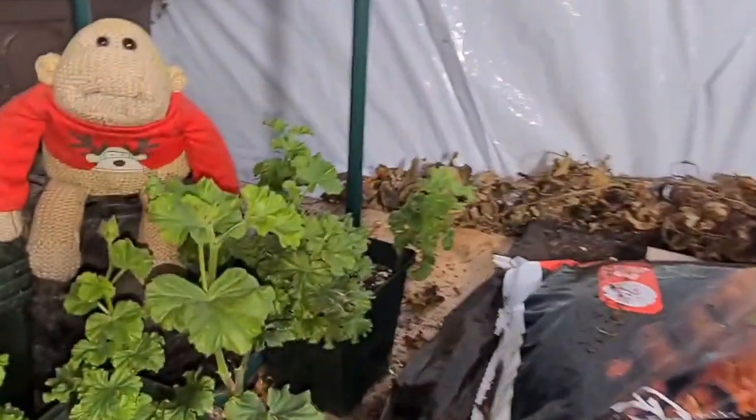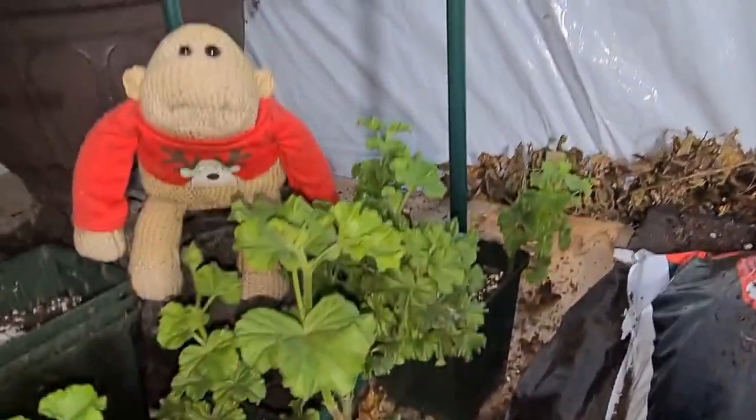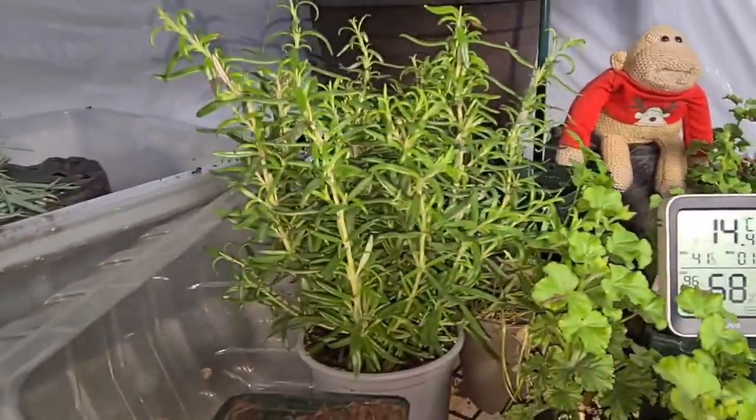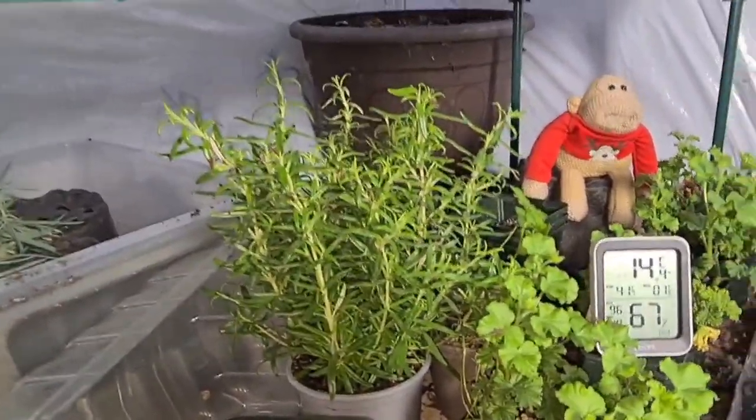Here's my geranium — my pelargoniums. These are all cuttings, doing very well. Some rosemary there — that was £1.25 in the supermarket, which I think is really good value. I'll take some cuttings off that as well.